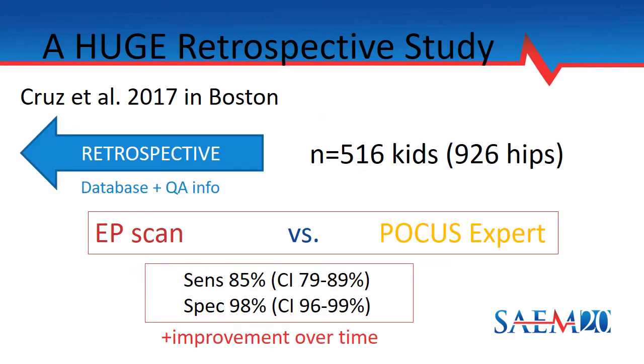Interestingly, a large retrospective study is probably the strongest evidence we have in support of using POCUS for hips. In 2017, Cruz et al. at Boston queried their full ultrasound POCUS database and quality assurance information. They found 516 children and 926 hips that had been studied. They compared the interpretation of the scan by the performing sonographer to interpretation by a reviewing POCUS expert, finding a sensitivity of 85% and specificity of 98%. They also noted that a given sonographer showed improving test performance over time.